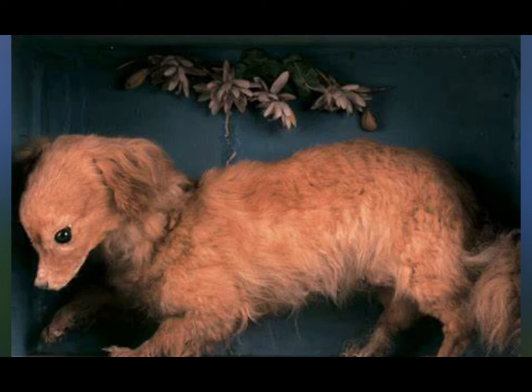These dogs went extinct sometime around 1900. The main reason for that is because there were better options for roasting things evenly, and people stopped breeding them.